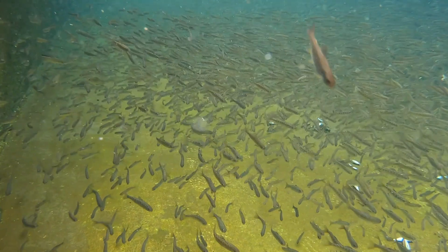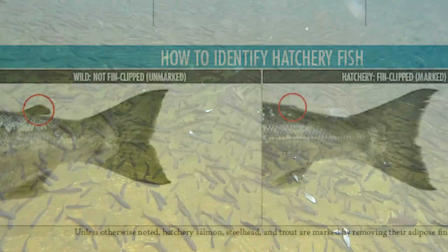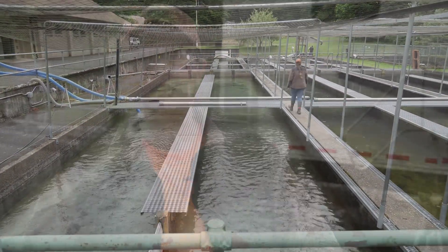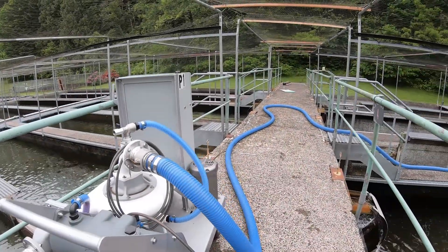We've been here for two and a half weeks. We're adipose clipping all the fish, and then we have two tag groups of 30,000 that are getting coded wire tags. At this operation we have a fish pump, which is really convenient — we don't have to hand net all the fish from the pond into the trailer, which we do at some hatcheries. So here we have a fish pump.